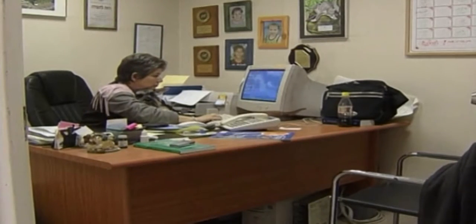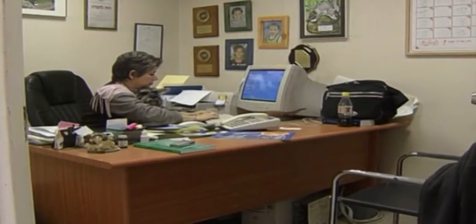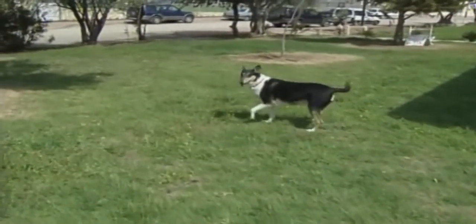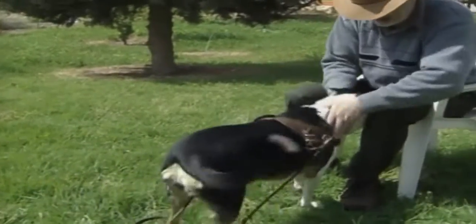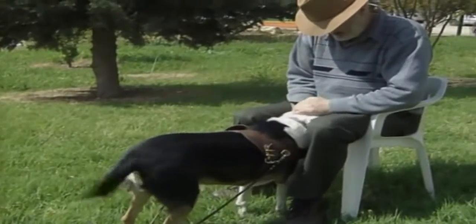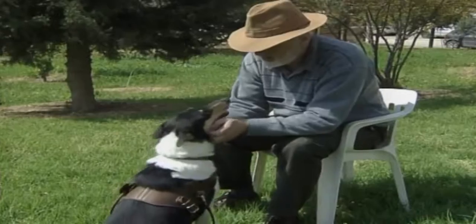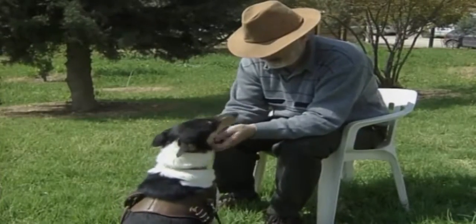The dog is also equipped with a global positioning device so that if its owner is gone for a long time, or he forgets the home command, the family can pinpoint his location. They can also dial a special phone number that sends out to Bella a high-pitched tone, signalling the dog to bring its owner home.